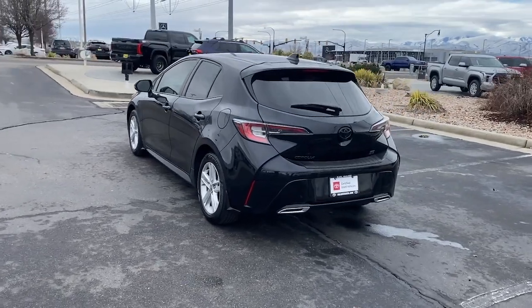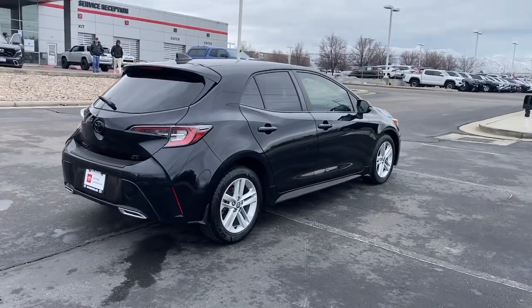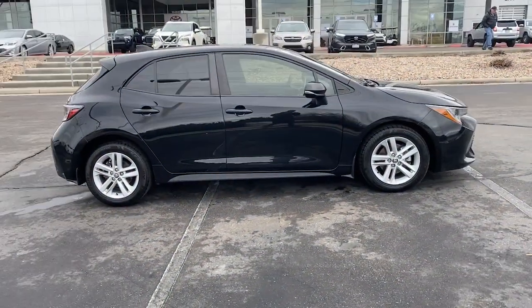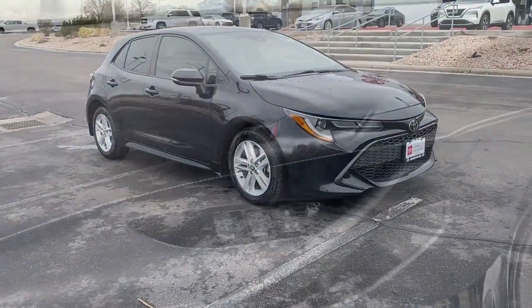This sporty performance vehicle packs advanced safety and connectivity tech, an interior designed to keep you comfortable and secure even on the most spirited drives, aggressive looks, and intuitive instrumentation so that you can enjoy the thrills every journey has to offer.